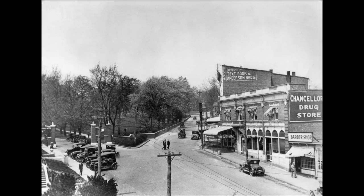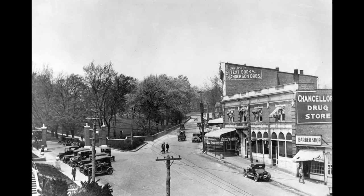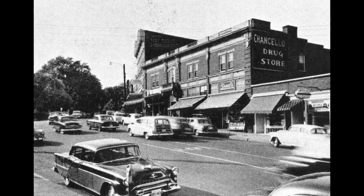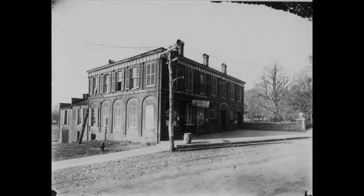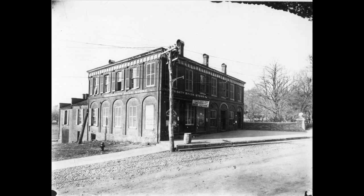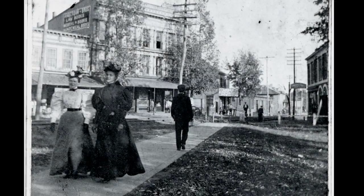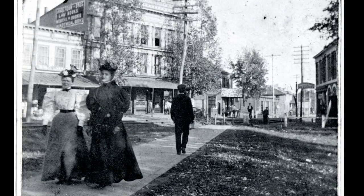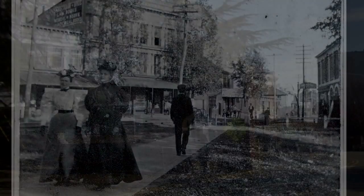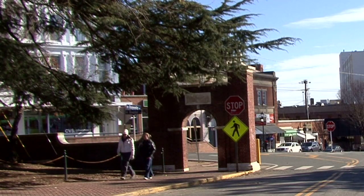By the early 1890s, students at the University of Virginia had begun calling the area around the entrance gate the Corner. One of the first buildings at the Corner to attract students was Temperance Hall, which was built in 1856. It had room for a bookstore and the post office on the main floor, and upstairs a meeting room for the popular student temperance movement. So ironically, students first gathered at the UVA Corner in a shared commitment of temperance and prohibition against alcohol.